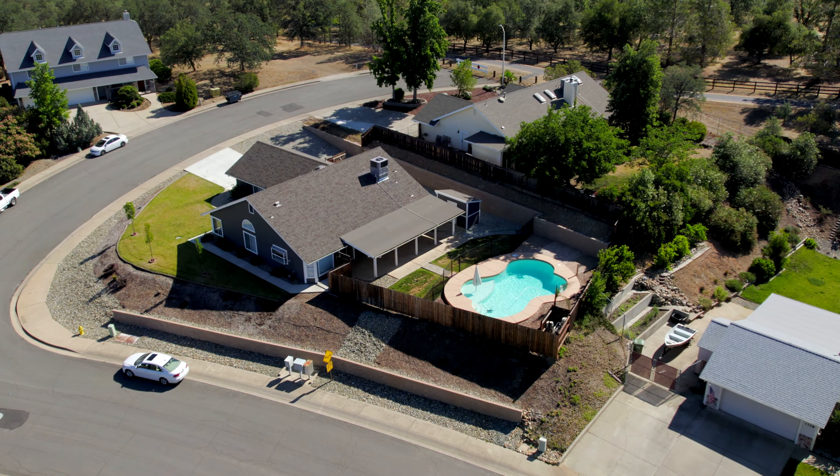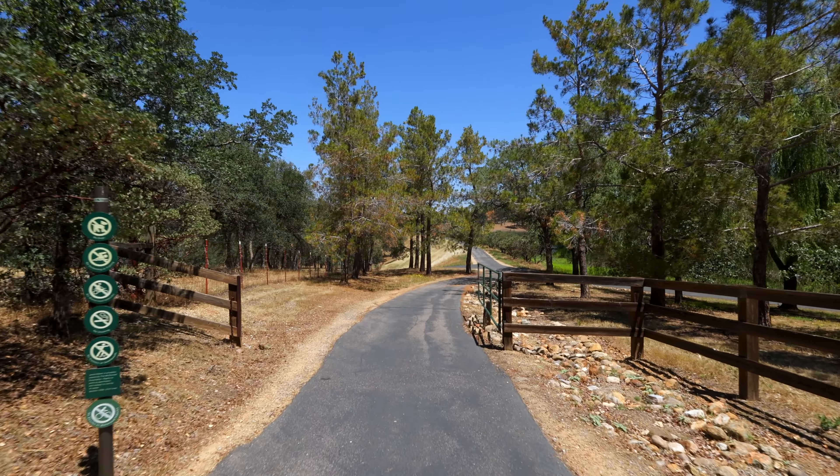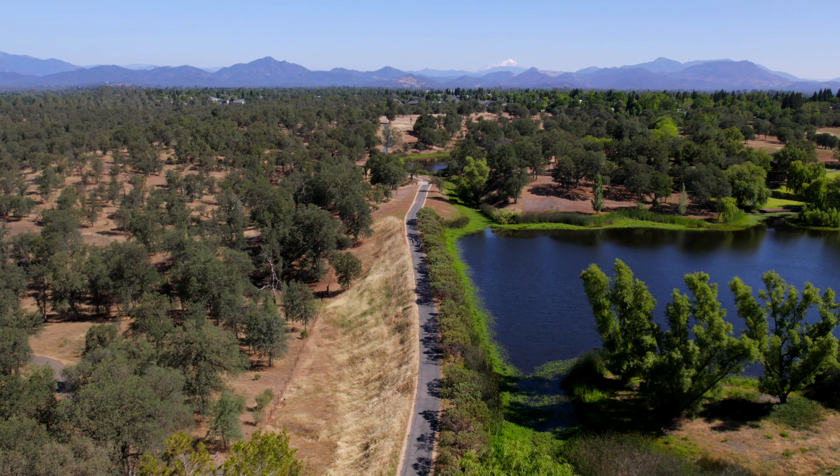Location on this place is absolutely perfect. You step outside, you're right at Lima Ranch. Walk down the street, you've got Minder Park. If you like outdoors and an active lifestyle with family, you could not pick a better location.